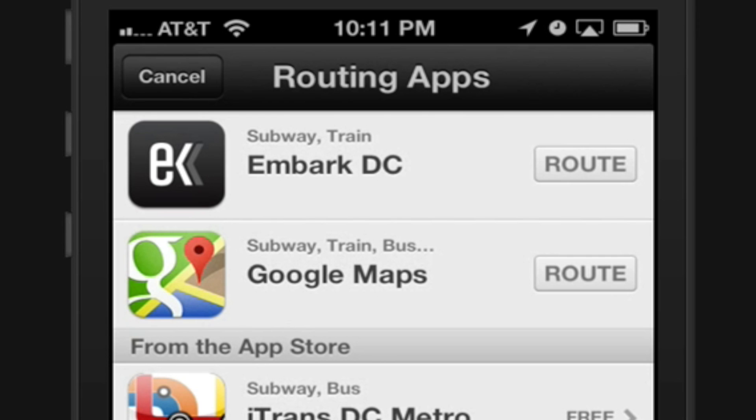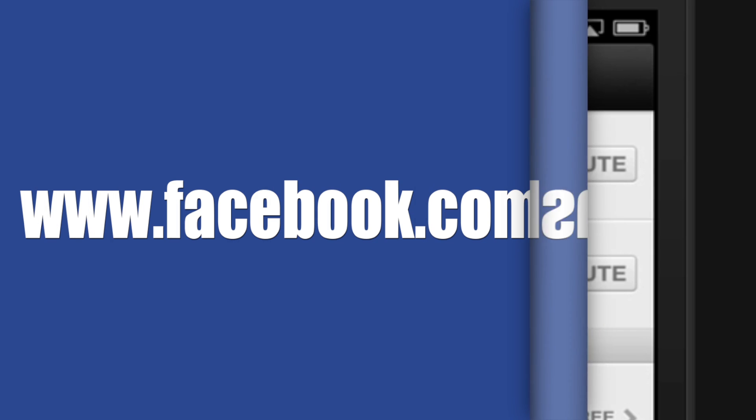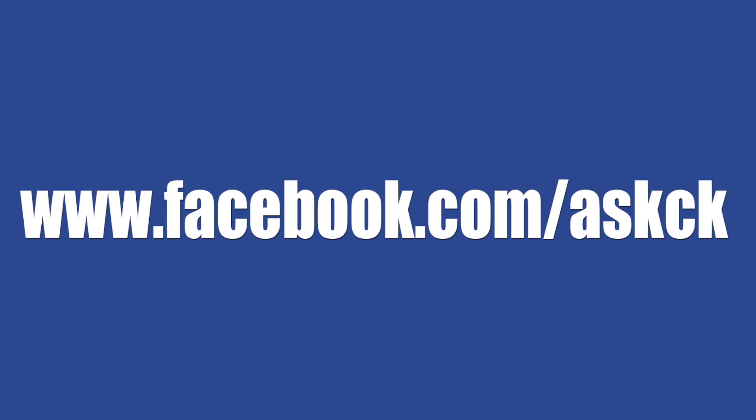So that's it, guys. That's how to make Siri use Google Maps instead of Apple Maps. It's not exactly the best workaround, but I think for now it will do. So if you have any questions or you get stuck, feel free to send me a message.